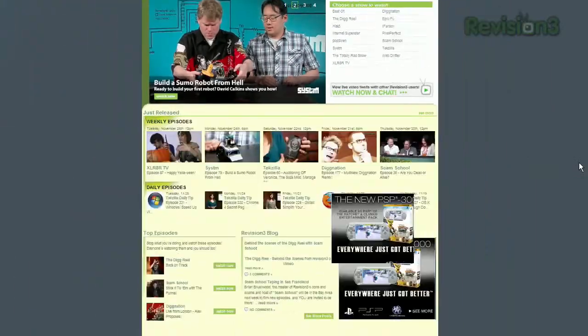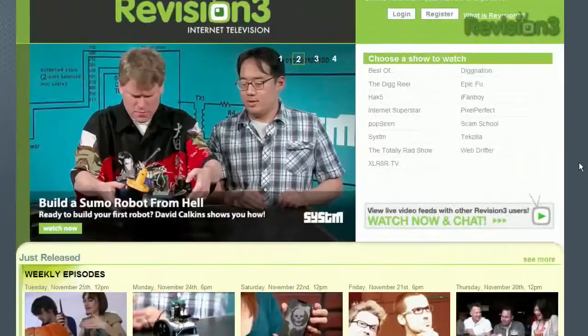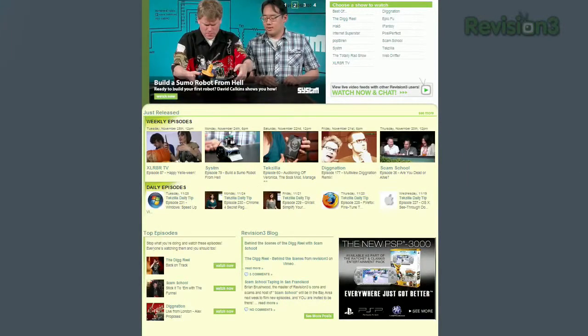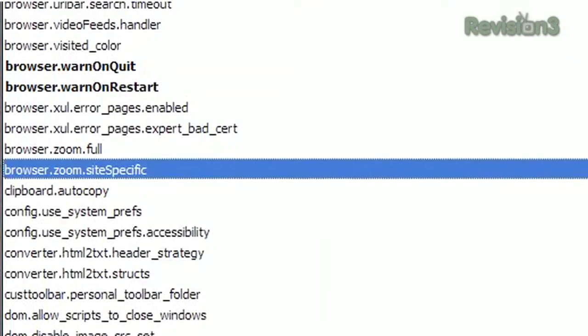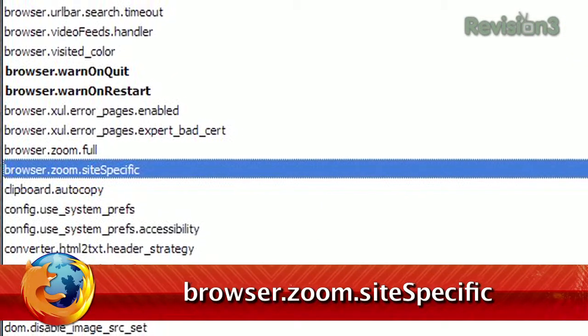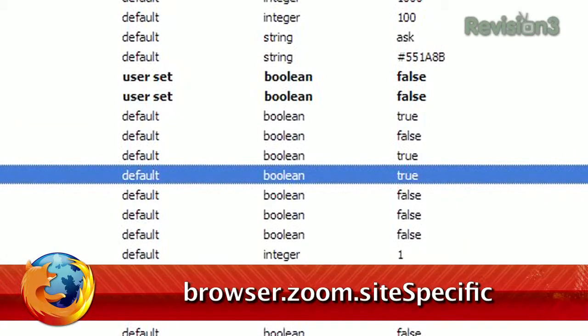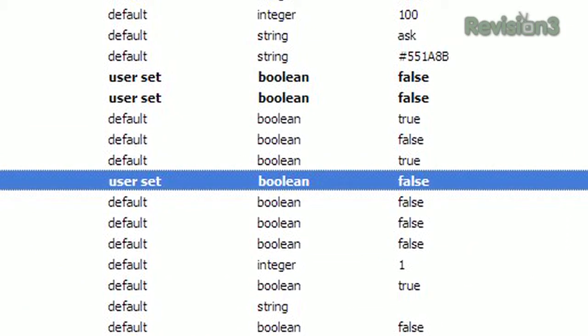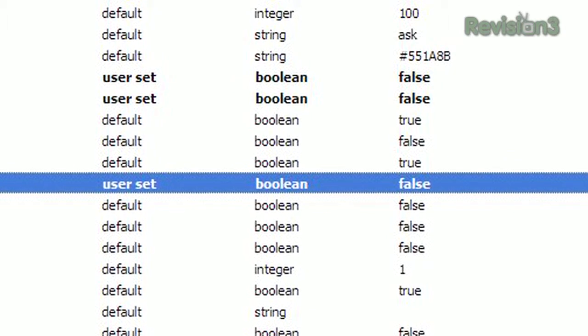Now, while Firefox does remember the zoom level for each specific site, it can be tedious to zoom in and out each time you open a new tab. No more. Just head over to the about:config page, and scroll to browser.zoom.site-specific, and double-click to change the value from true to false. Now Firefox will carry over your preferred zoom level, regardless of which website you're visiting.